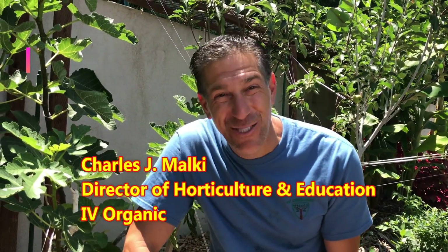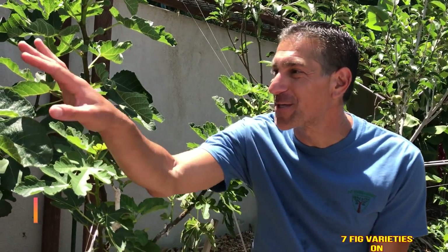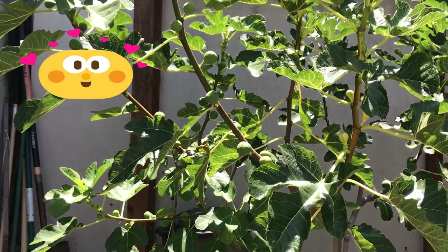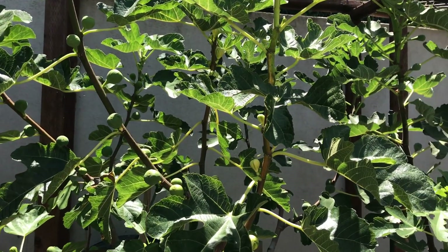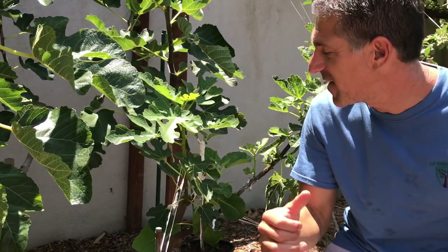Hi, my name is Charles Malki, biologist and plant expert with Ivory Organics where we grow cool plants. Today I'm going to show the results on my seven-in-one fig tree. You may see within it we've got these tiger panache figs, green figs, brown figs, a purple celestial fig, the green Isha fig, a Chicago black hardy fig, and the most recent addition — a strawberry verte fig, a fig that actually tastes like strawberries.